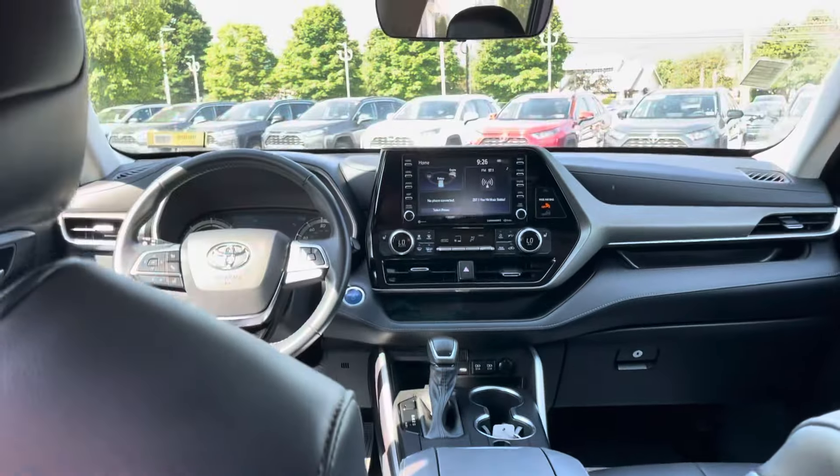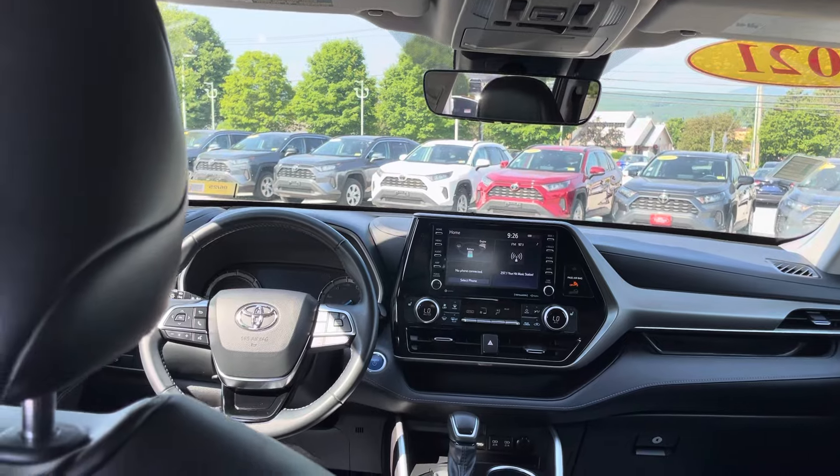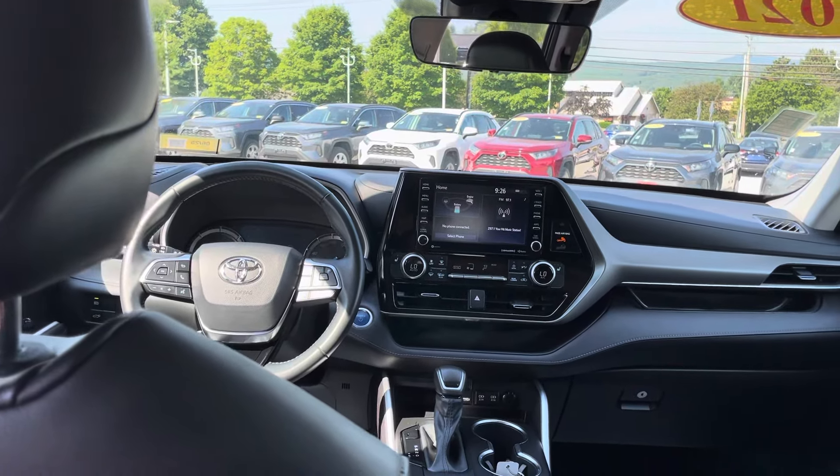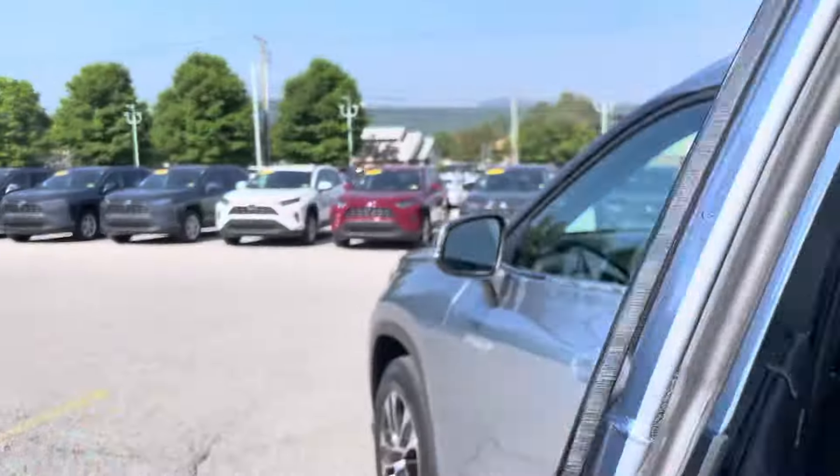And it is a certified used vehicle, which means you're going to get a seven-year up to 100,000 mile powertrain warranty, as well as a 12-month, 12,000 mile comprehensive warranty. It also means it goes through the 160-point inspection just to make sure everything is perfect.